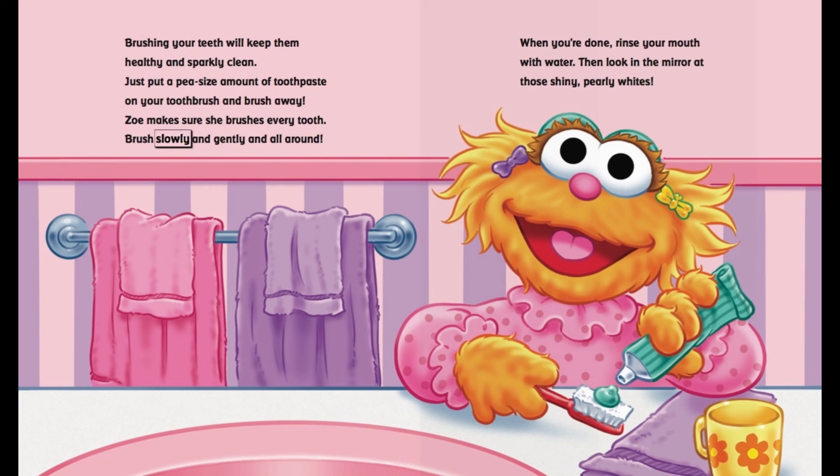Brush slowly and gently and all around. Then, look in the mirror at those shiny, pearly whites.